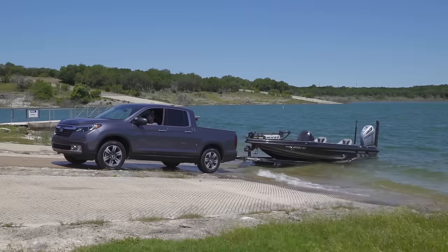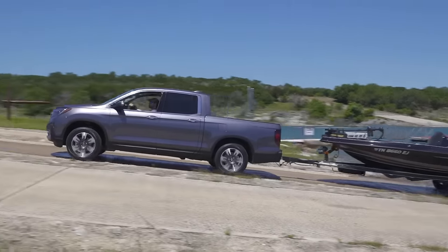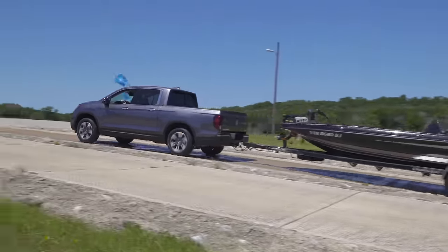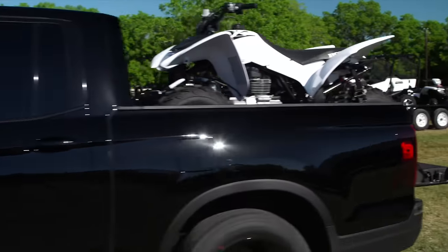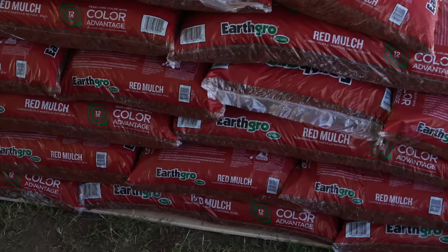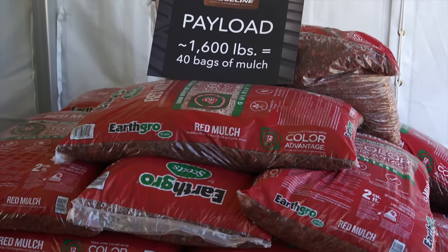Examples of what you can tow include a side-by-side and a quad on a steel trailer, a family-sized camper trailer, or a boat. As for payload, the Ridgeline offers best-in-class capacity of 1,584 pounds. The example we have here today is 40 bags of mulch, completely loading the truck up — and it's well within spec.